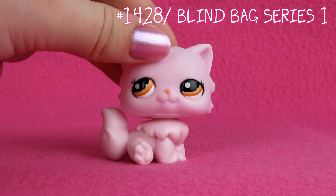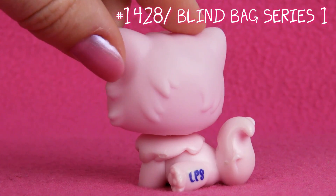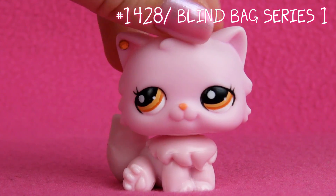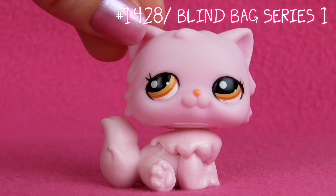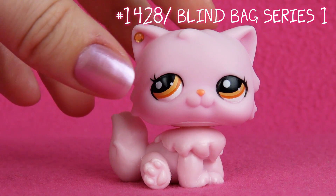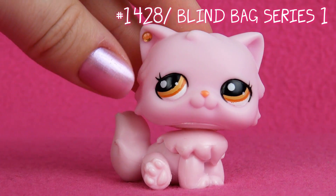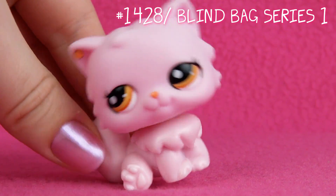Next one is this one. I remember getting her from a blind bag after seeing her in videos — I really wanted this cat. When I finally found those blind bags, I remember searching and feeling the bags to find this one. And I did. I remember I was so happy.